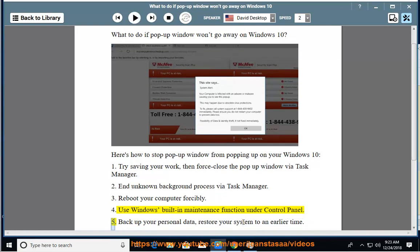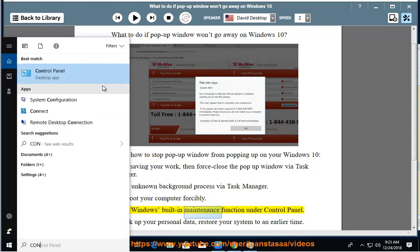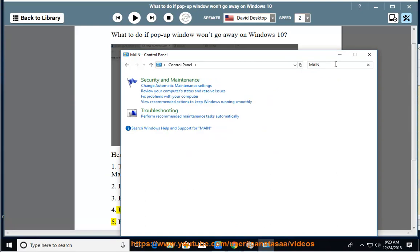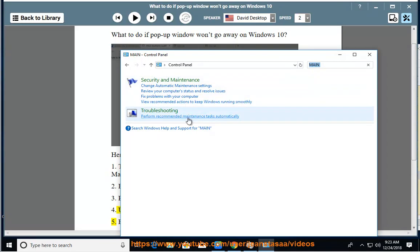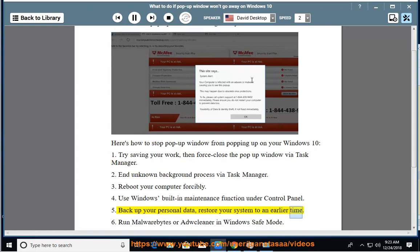5. Back up your personal data, then restore your system to an earlier time.